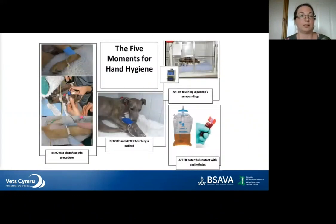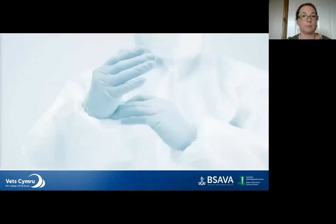The five moments of hand hygiene, based on substantial evidence from the WHO, defines the key moments when we should perform hand hygiene to minimise the risk of transmission between healthcare worker, patient, and environment. These five moments are: before touching a patient, before a clean or aseptic procedure such as placing an IV or urinary catheter, after body fluid exposure, after touching a patient, and after touching the patient's surroundings.